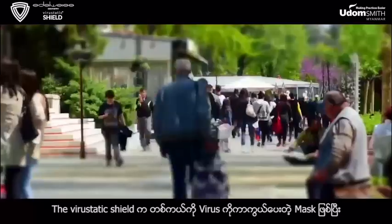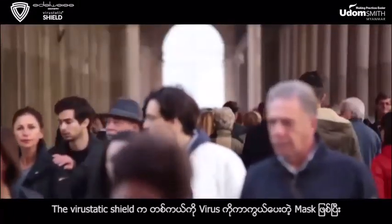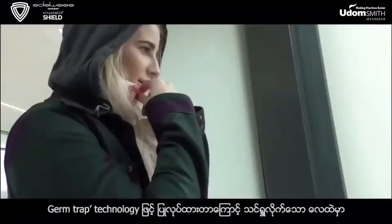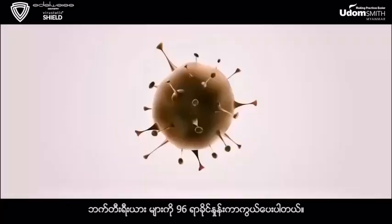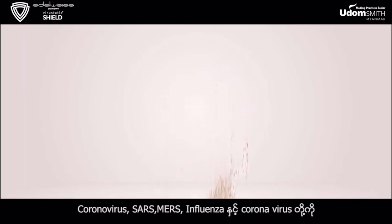The Virostatic Shield gives you real virus protection proven to be more effective than leading masks. Its patented germ-trap technology removes 96% of the viruses from the air you breathe, and the unique protein coating disables those viruses on contact.